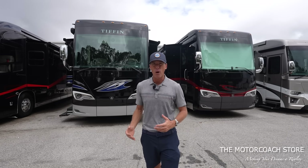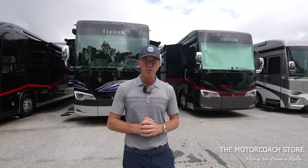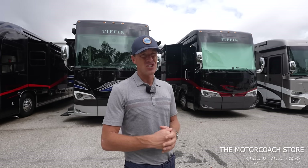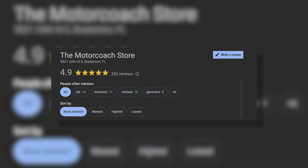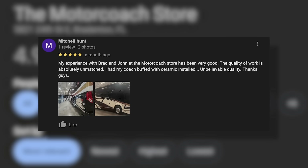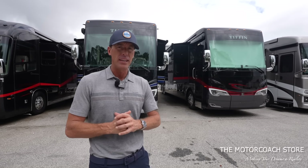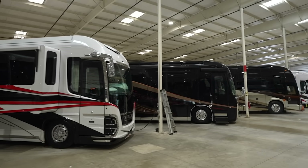Keep in mind that one comparable was a private party. If you want financing, a trade-in, or recourse after the sale, there's a lot of value in purchasing from the Motor Coach Store. Once you've written a check to a private party and those wheels are down the road, that person has no motivation to keep you happy. The Motor Coach Store has over 300 Google reviews with a 4.9-star rating — unheard of in the high-level RV industry — because they offer a level of boutique service you won't find anywhere else.